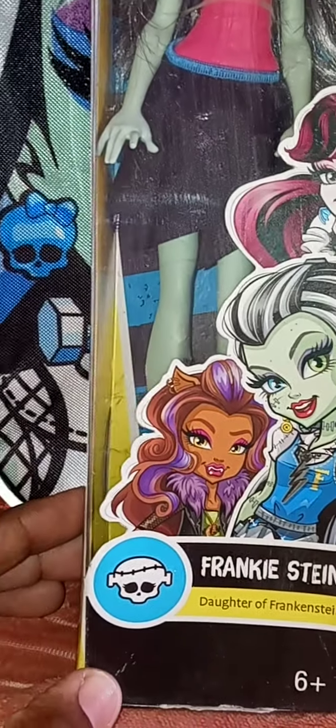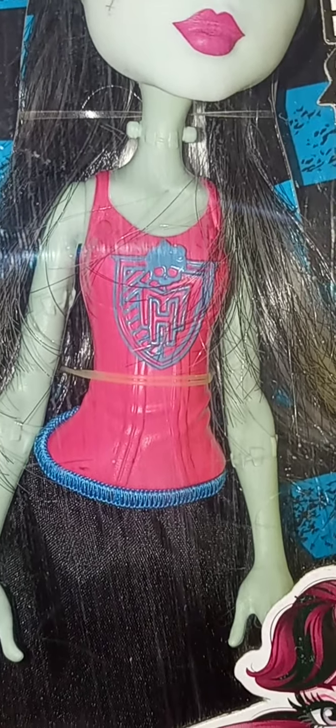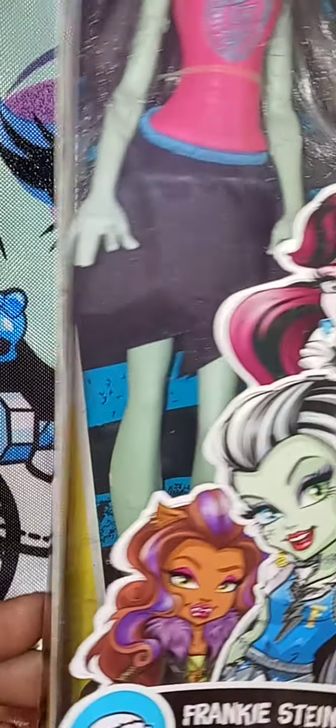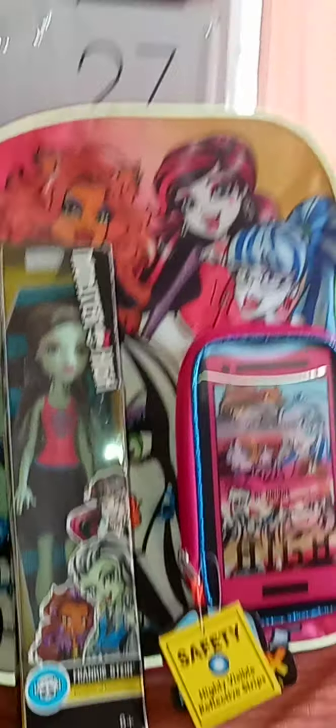This is Frankie, the Daughter of Frankenstein. She has her logo with the Monster High logo on it, still in the box, never taken out — shoes everything — with the blue shoes on. Very very detailed. I had to get more, and at a foot-thirty, that was $15 for the backpack and the doll.